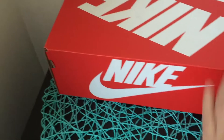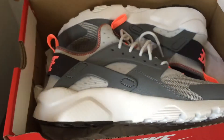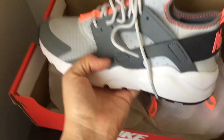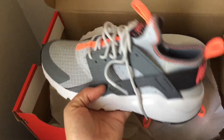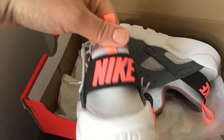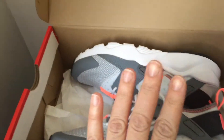My husband got me these cute sneakers — I always like to get new spring sneakers. Look how cute they are and they're so freaking comfortable. I just love it, I love this color. I'm super excited he got me these.